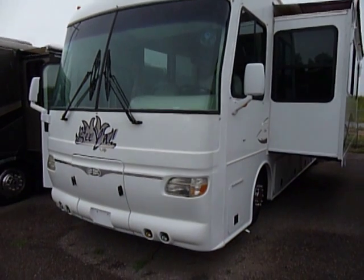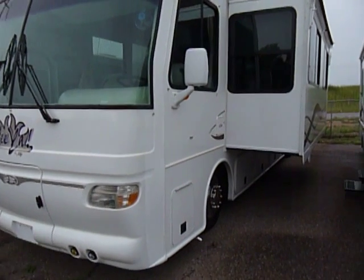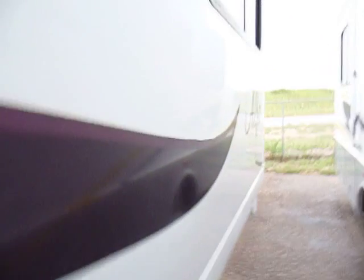This video is for a 2002 Alphasea. This is a 40-foot coach. It does have two slides. Walking around the outside, there's absolutely no damage, no dings, no dents. Really a beautiful coach.